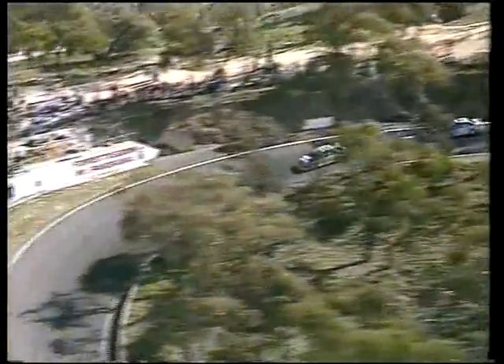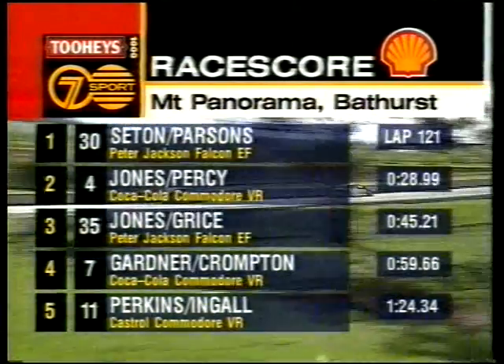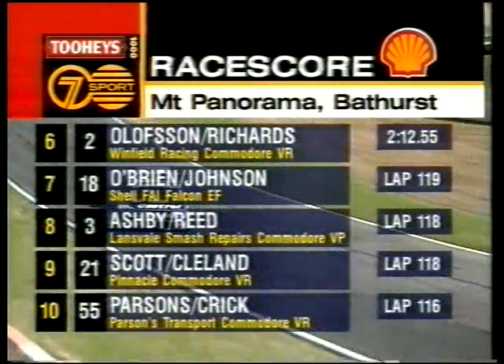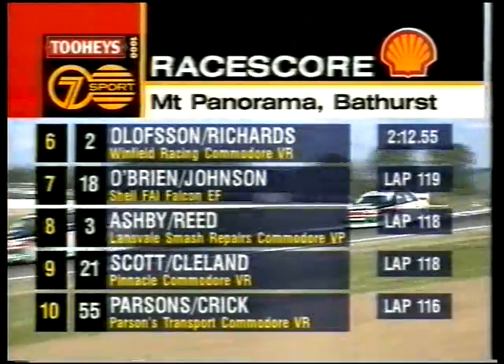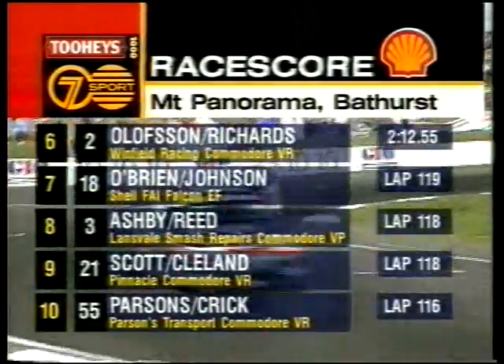Russell Ingall — earlier we told you he was the fastest man on the racetrack. Still is — he's picking up the leaders two seconds a lap, even after losing 10 seconds in the lap that he spoke to us. Race Cam can affect you but he's back and going after the leaders. Seaton and Parsons continue to lead on lap 121, 28.99 in the rear. Win Percy in the Coke Commodore, then Alan Jones and Alan Grice in the Peter Jackson Falcon, then Wayne Gardner and Neil Crompton in the Coke machine, Perkins and Ingall in the Castrol Commodore. Sixth: Olofsson and Stephen Richards. Seventh: O'Brien and Johnson. Eighth: Ashby and Reed. Scott and Johnny Cleland in ninth. Parsons and Crick round out the top ten.